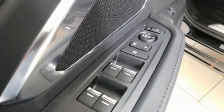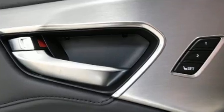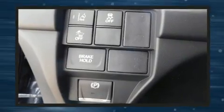Audio features include an AM-FM radio, steering wheel mounted audio controls, and nine speakers, providing excellent sound throughout the cabin.